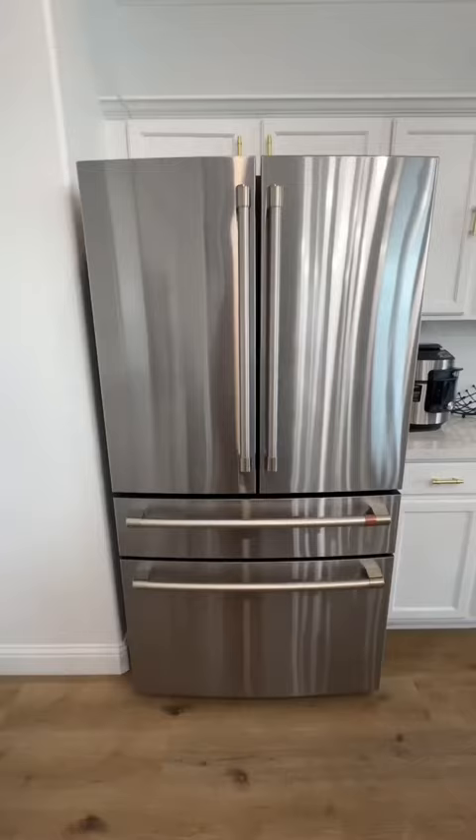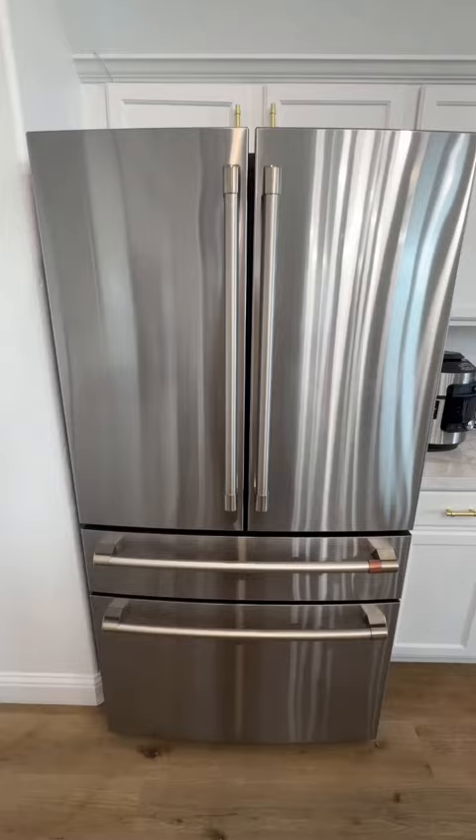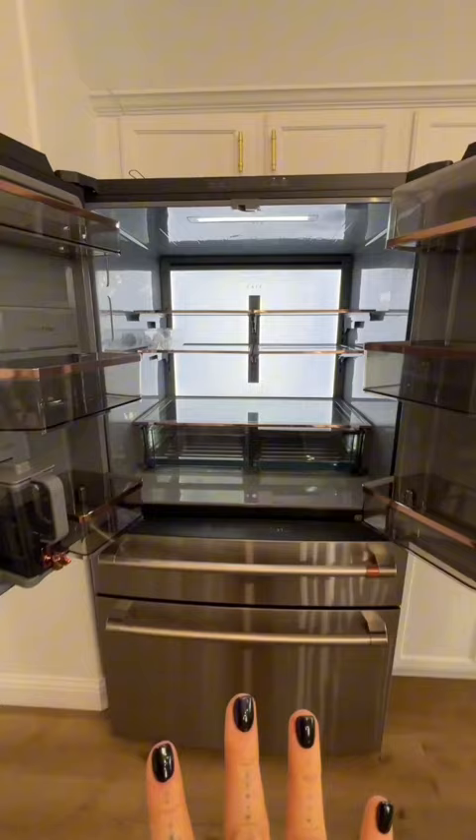Somebody on my video was like, the dispenser on the outside is so dated, get one without. So here you go, ma'am. You open her up — isn't she so beautiful? It's giving chic. It's giving expensive.